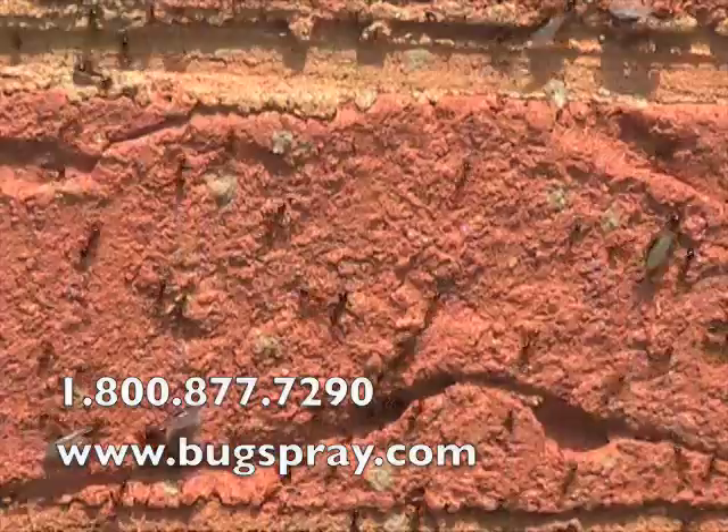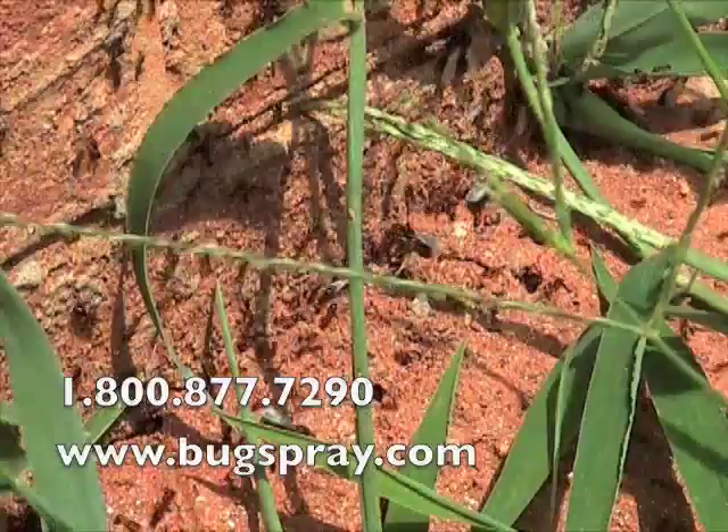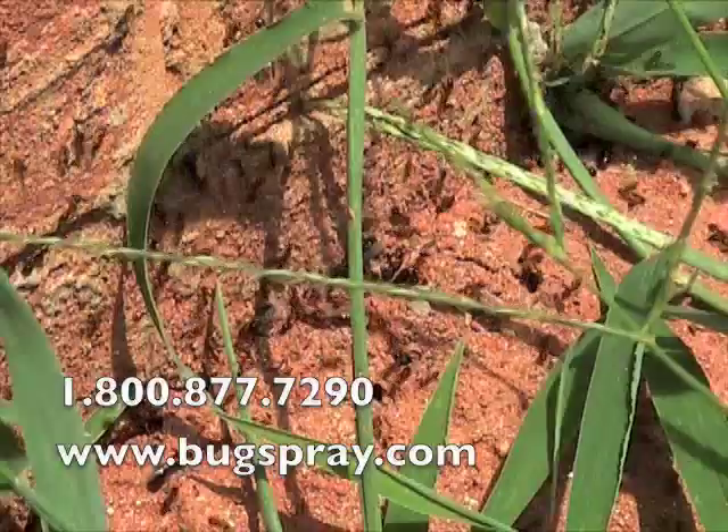Now with a situation like this, there's always a possibility that somebody will come across this and stir them up and actually get quite a few stings in a very short period of time. So I'm going to go ahead and do a quick knockdown of this activity with a concentrate, and I'm going to use Cypermethrin. Typically this will affect them very quickly and they'll be dying within minutes.